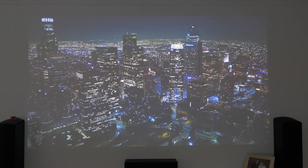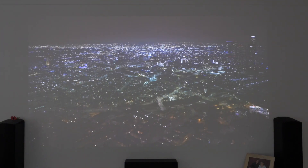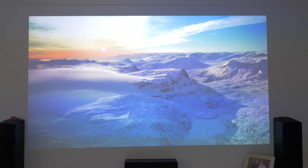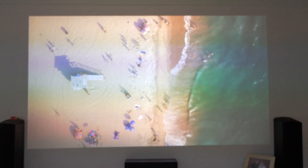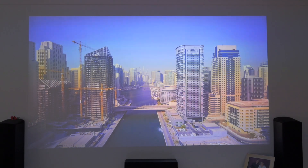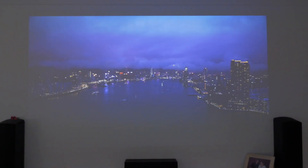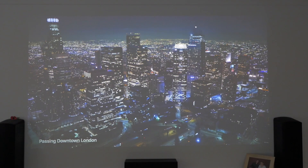So we get the name on this particular screensaver, but it doesn't look like we get the names on any of the other screensavers at the moment. That must be a new one. I'm hoping for the spaceship ones — they're meant to be in here. I certainly can't see them, so by the looks of it the new space screensavers are not in here.